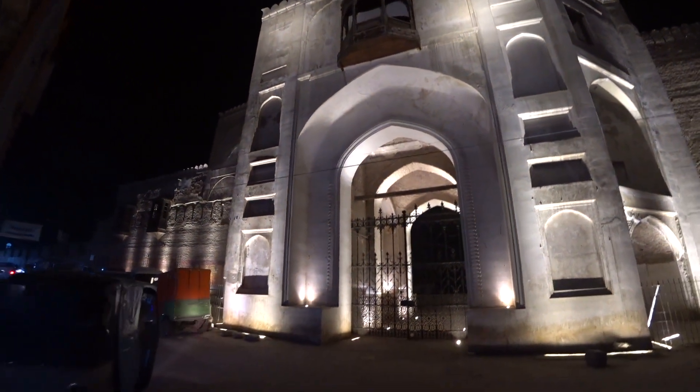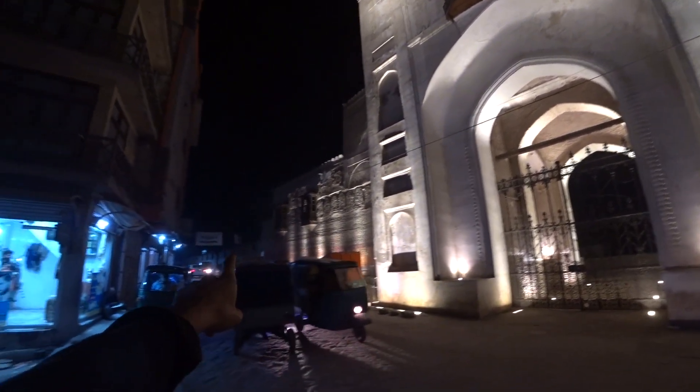Hamid says he thinks someone saw me shooting the gate. Unfortunately it was dark because electricity comes and goes here in Pakistan — it's something you get used to. But they turned on the lights for us — not on purpose, that's a joke! Have a look, this is a proper look at the gate. It's gorgeous, and the wall goes all the way out on both sides. I think I'll definitely come back tomorrow to explore it and go inside.